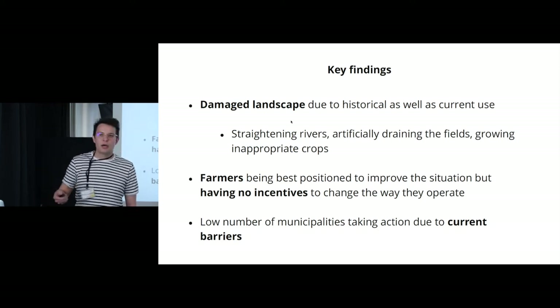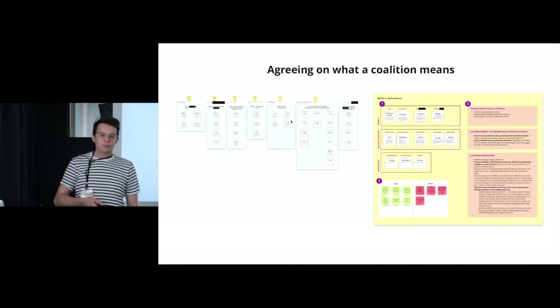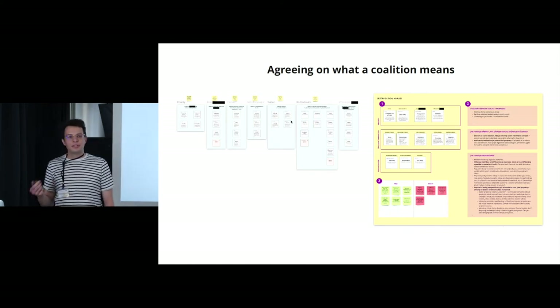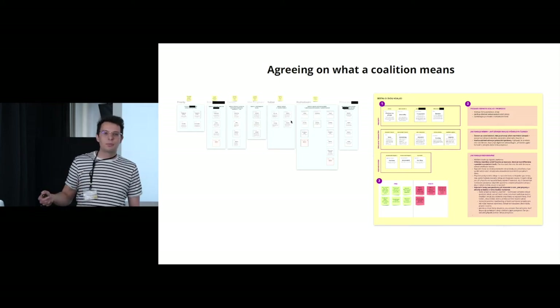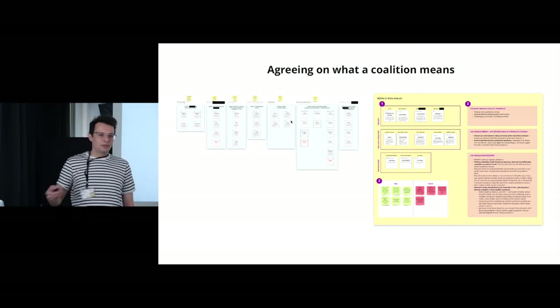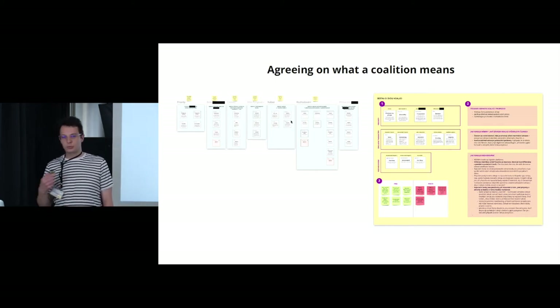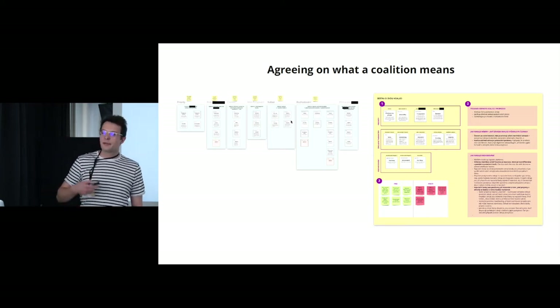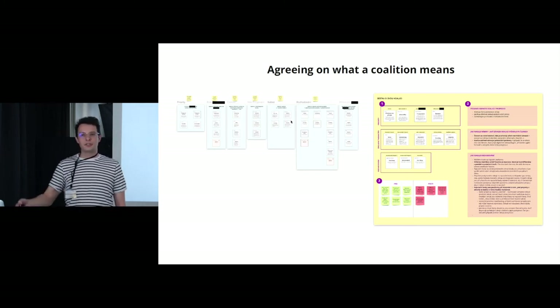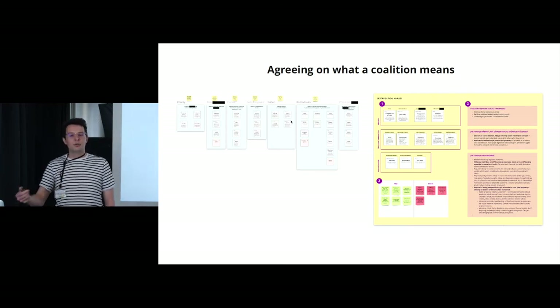Those were our key findings that informed our next steps. As I mentioned, our client had previous experience with coalition building and wanted to use it on this project. So our next step was to figure out what this coalition could be about. While having discussions in our team, we soon realized we didn't have the same understanding of the words we used to describe the coalition, so we couldn't agree on its purpose, structure, and so on.